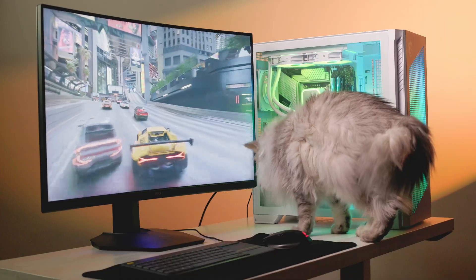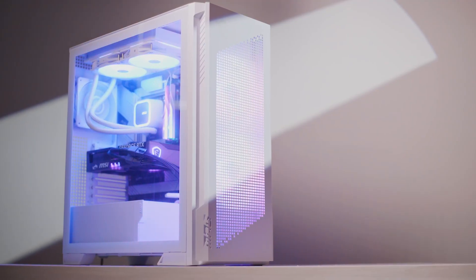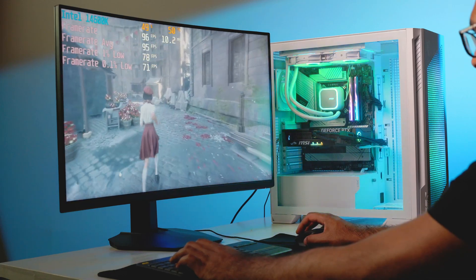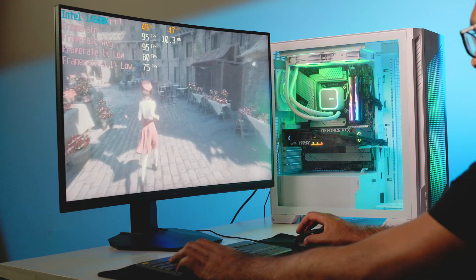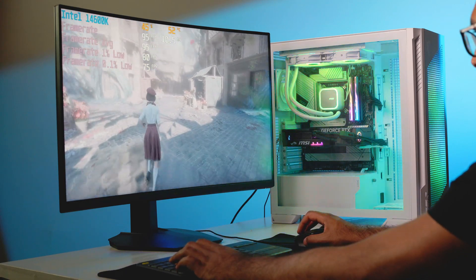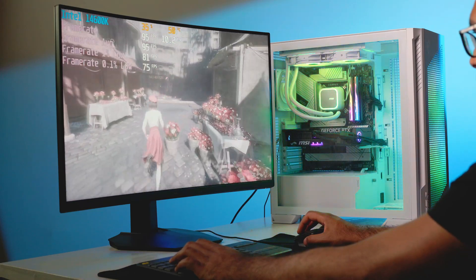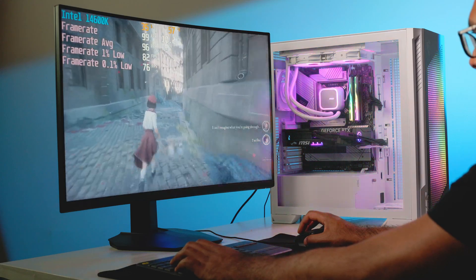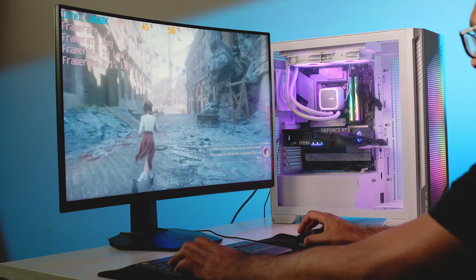Our benchmarking rig is based on an Intel 14600K processor. The build is powered by MSI, using their Z790A Max motherboard, their MAG all-in-one liquid cooling solution, their case and SSD — most components are from MSI. We want to thank them for supplying the benchmarking rig; a full build breakdown will be in the description below. First up, let's look at our synthetic benchmark results.